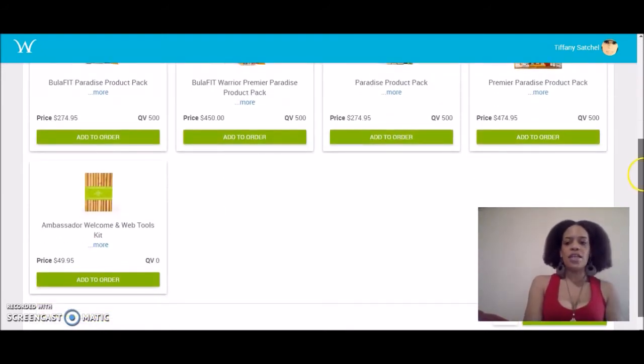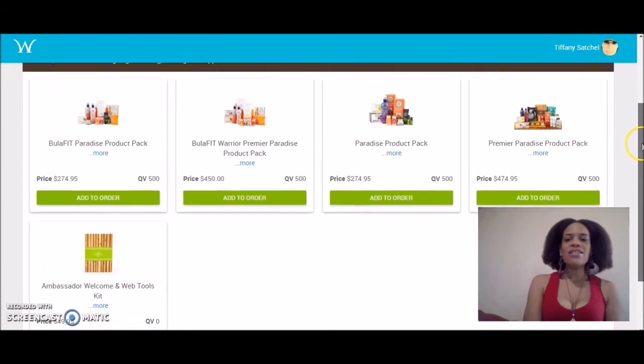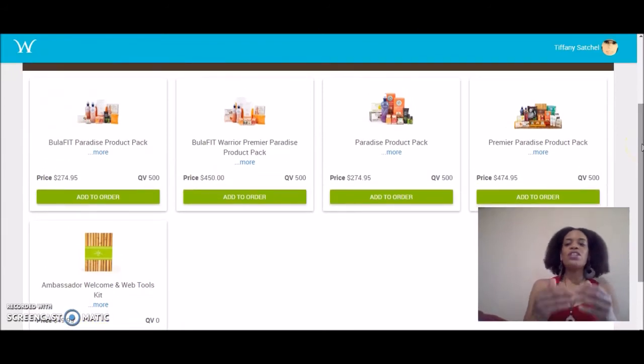Now, what I did in the beginning when I started was I purchased a Premier Paradise Pack just to get into the matrix as fast as I could, because I wanted to take advantage of the 14 ways that they pay out. I wanted to take advantage of that right away. They also have a Bula Fit Warrior Premier Paradise Pack, which is a little bit less than what I paid.